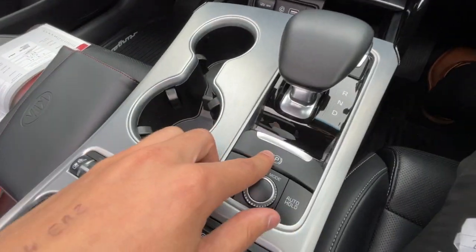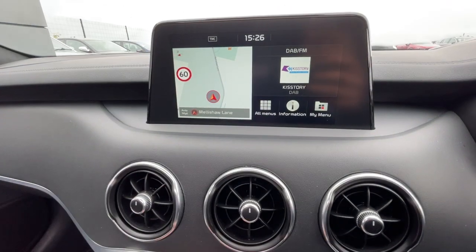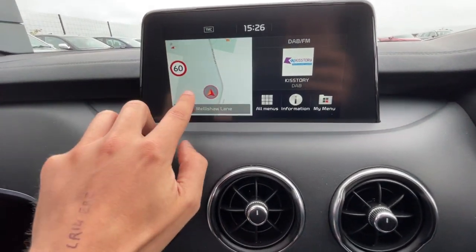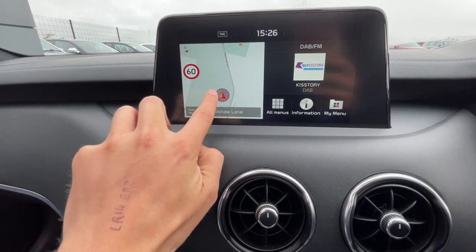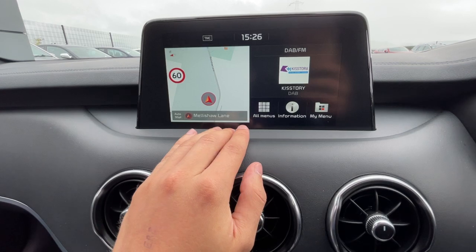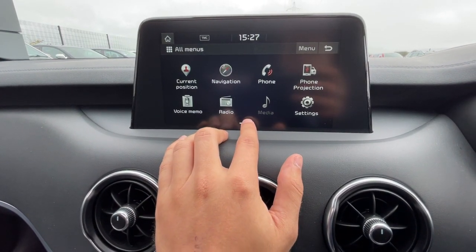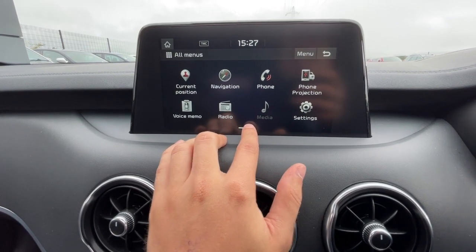It has an electronic handbrake, climate control, and a touchscreen display with sat nav navigation. The infotainment menu features Apple CarPlay and Android Auto.